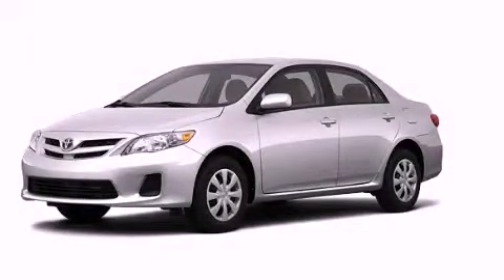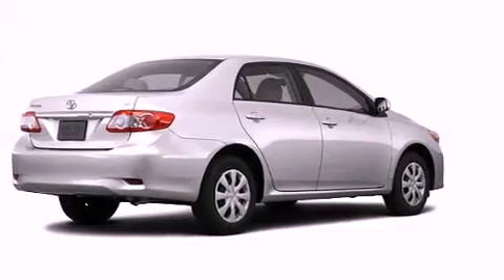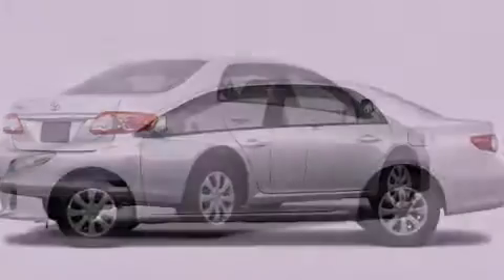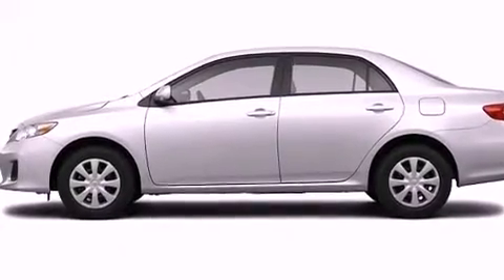This is a brand new 2011 Toyota Corolla. Its top features include a speed-sensitive volume control system, cruise control, heated side-view mirrors, and a CD player.